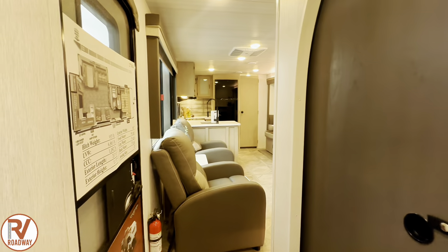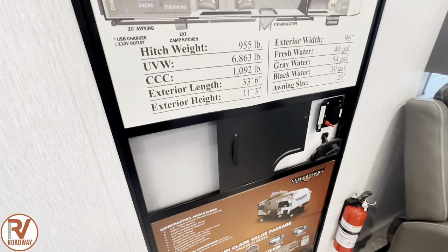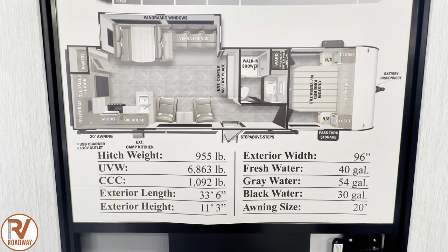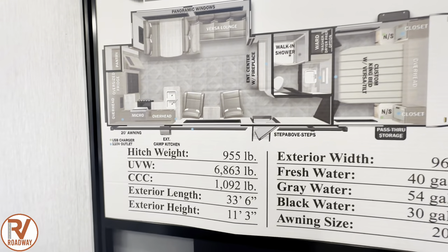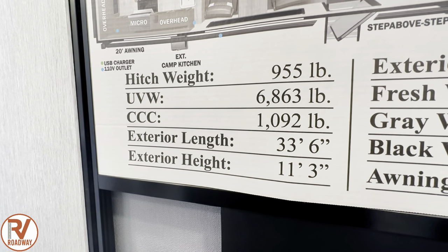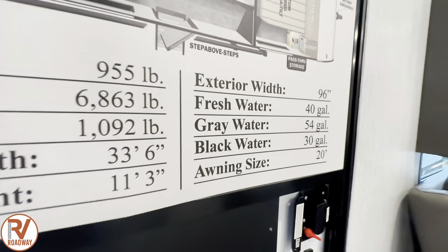When you walk in with the door shut, you got a screen door and of course your insulated main door. Here is the floor plan with all the specs — hitch weight, unloaded vehicle weight, cargo carrying capacity, exterior length, as well as exterior height. Exterior width, and then all your tank sizes and on-end size is right there as well.